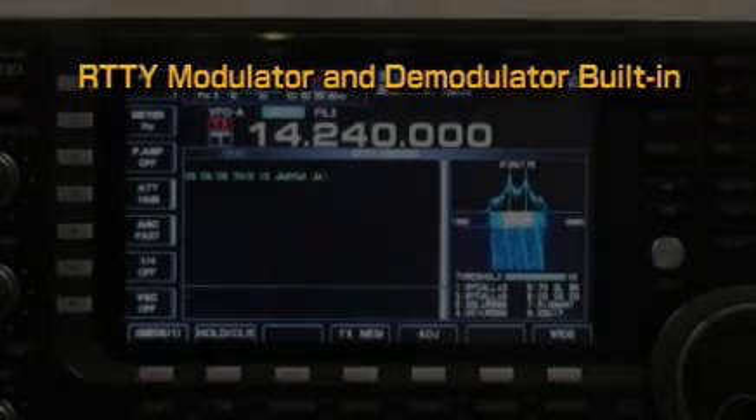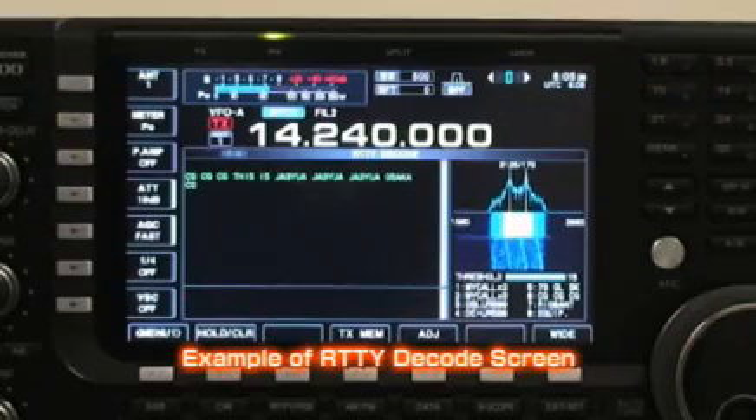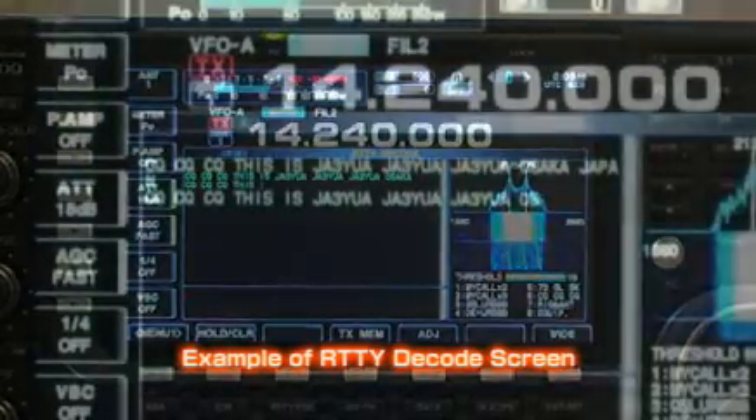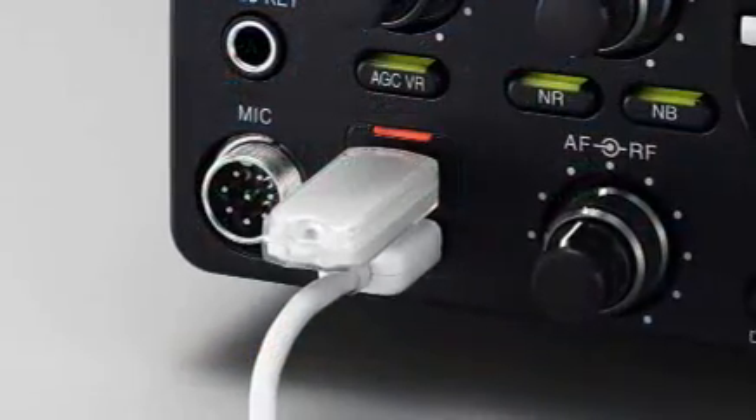The IC-7700 has a built-in modulator and demodulator for RTTY and PSK31 modes. By simply connecting a USB keyboard, you can immediately get on with enjoying these modes.